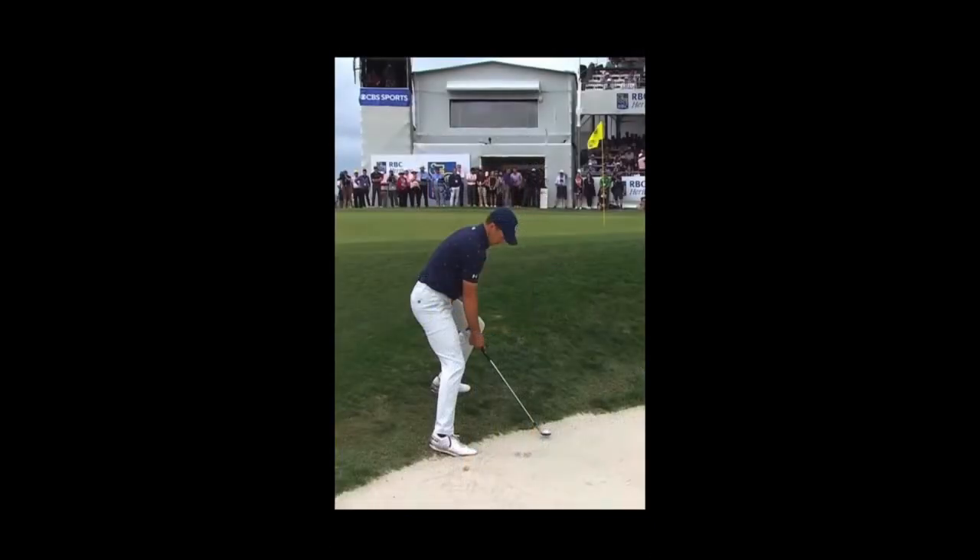Let's take a closer look at why Jordan cannot have a follow-through on this specific shot. It all stems first from the lay of the land — what lie he is basically having in front of him. He's got his golf ball right up against the edge of the bunker, so that's going to limit his ability to have a follow-through.